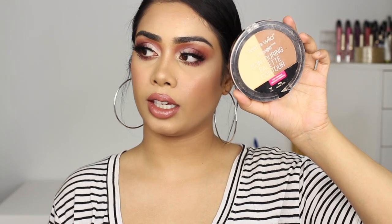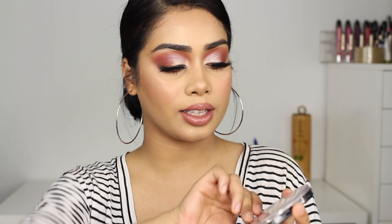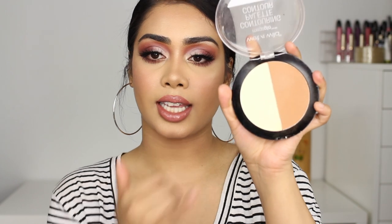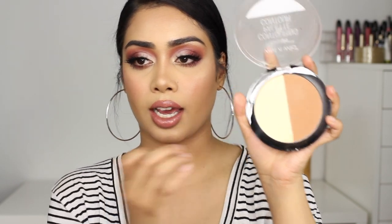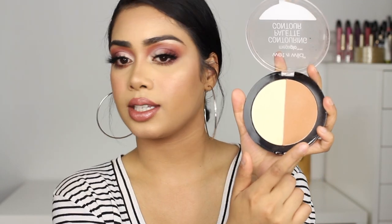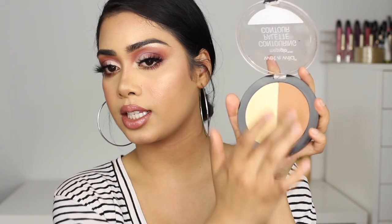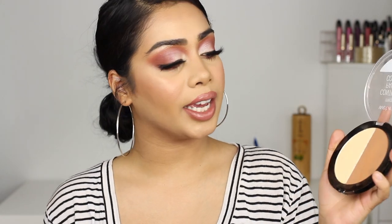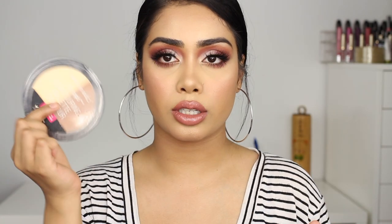For contouring I've been using the Wet n Wild Contour Palette. It's kind of embarrassingly dirty but I really, really like it. I use the banana shade a lot to brighten underneath my eye and the sides of my nose, as well as the contour shade — it's a really nice color. It's a really nice drugstore palette. If you're looking for a highlight and contour palette, I totally recommend this.